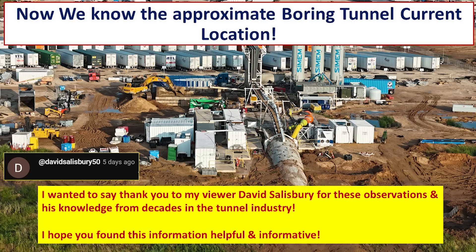I hope you found this information helpful and informative and that it puts into context what we are seeing. I also want to say thank you again to my viewer David Salisbury for his observations, knowledge, and help in putting this together and giving us a good estimate of what is currently going on. Thank you very much, David.